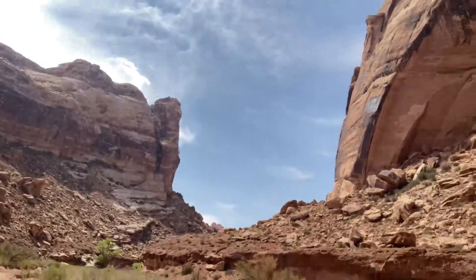Just meandering around Utah. It's been pretty decent so far. Had to get away from the smoke in Salt Lake City from all the fires, so I came down south into the desert, and those are blue skies, so I'm good.